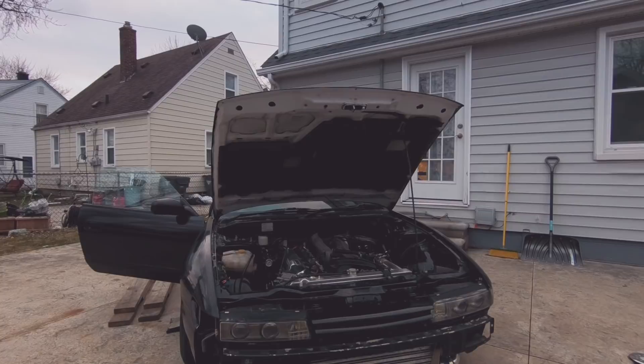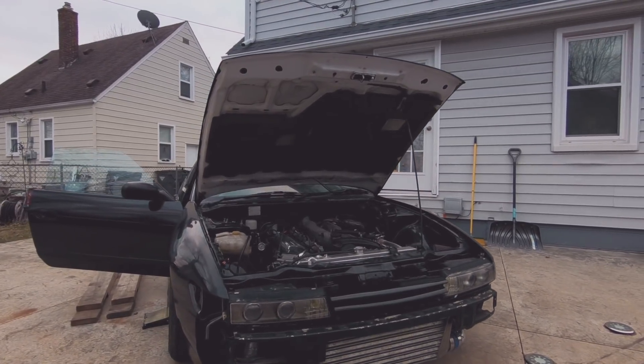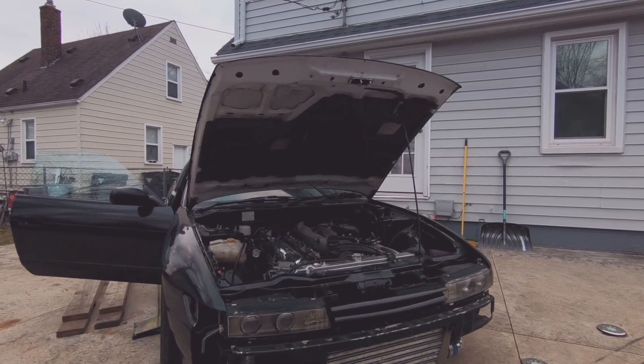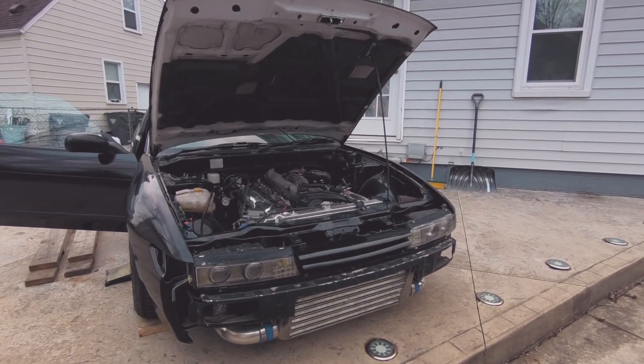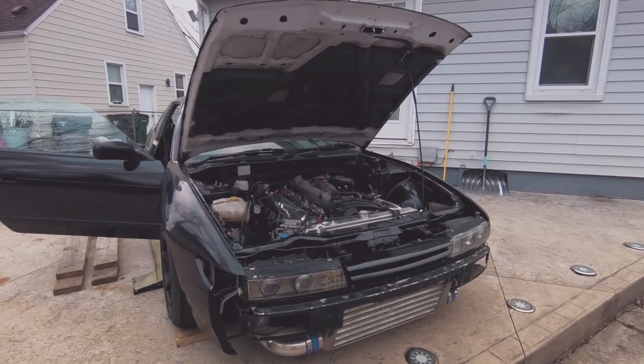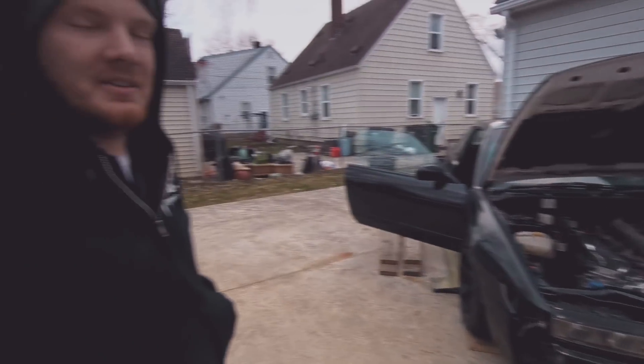I was driving it for a little while, but I hooked it up with a Spirit wide body kit. Then I ordered an Origin Type 3 body kit for it, which will be coming within the next couple of weeks. I'm going to try to get it painted and put on around springtime.